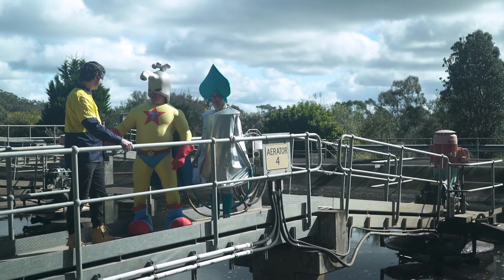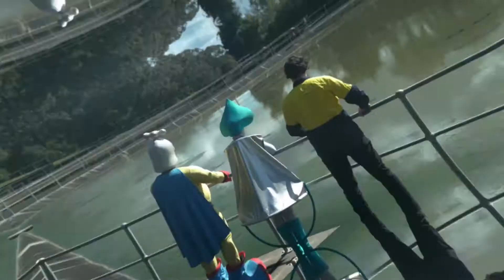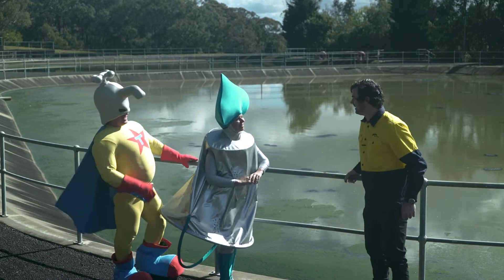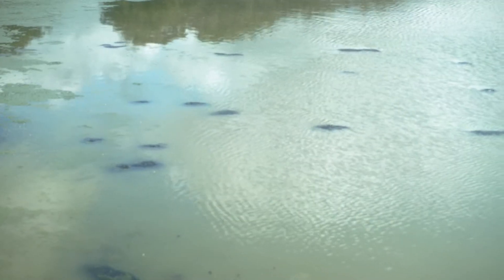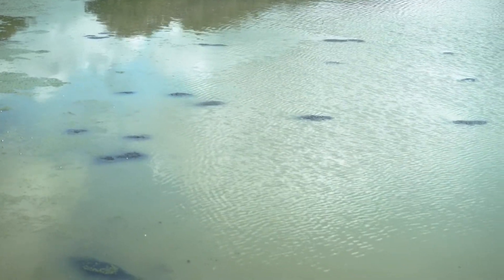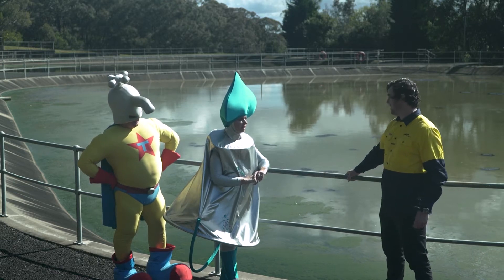Sludge lagoons? Let's go. This is the sludge lagoons. What happens here, Dan? Well, this is where the sludge is stored. The liquid is then removed via a centrifuge and sent back to the treatment works, and the solids are sent to a holding area to be dried.